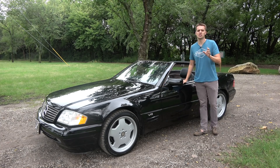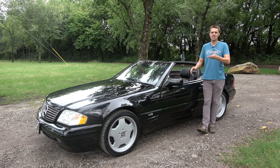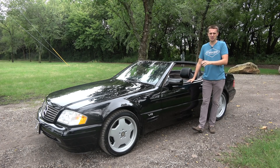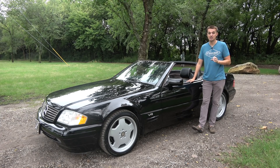Each successive generation of SL was replacing an icon, and I believe this car, the R129 chassis as it's called, was the last to surpass its previous generation of SL. But really, it wasn't too hard to achieve this by the late 1980s.